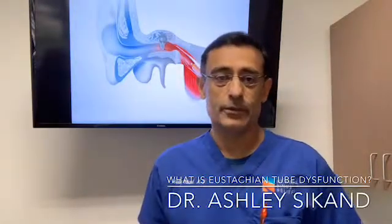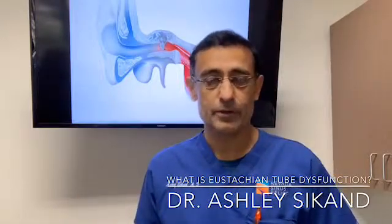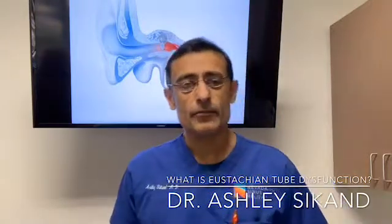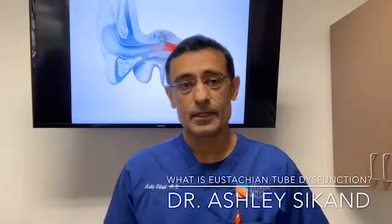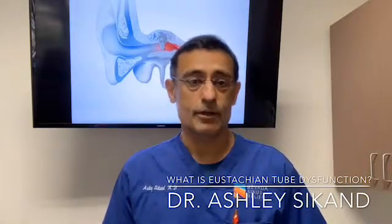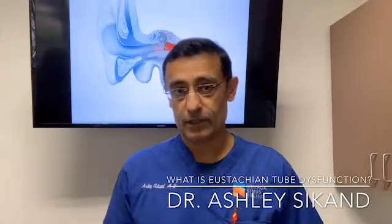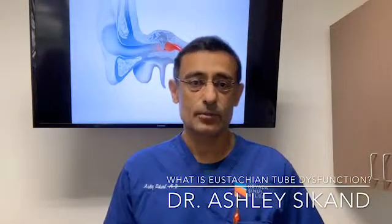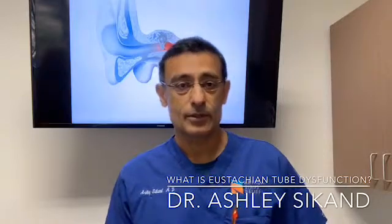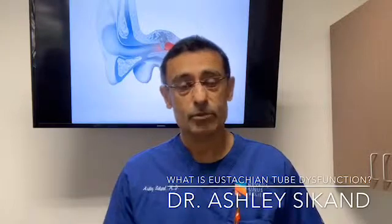Have you ever had problems with popping your ears or unclogging your ears when you're going up a hill or traveling in an airplane? This is all normal, but for some people it's quite severe and chronic — happening on a regular basis over months or even years. We call this eustachian tube dysfunction: the inability of the pressure equalizing tube that goes from the back of the nose to the ear to equalize pressure as the atmospheric or outside pressure changes.